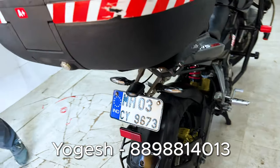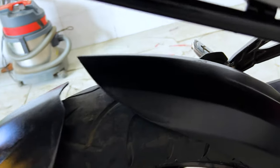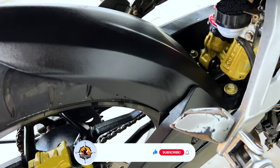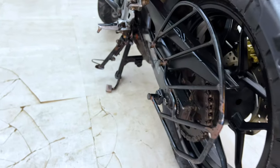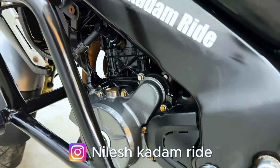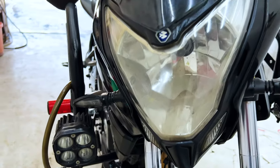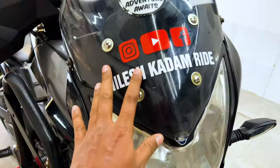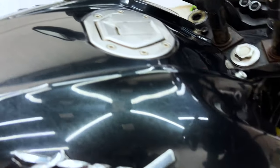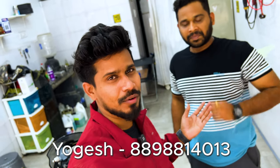We didn't have this option before for the bike. Look at this — this is how it is shining. You can see the bike; it's dry and clean. You can see the bike is reflecting light. My brother told you how to come here.